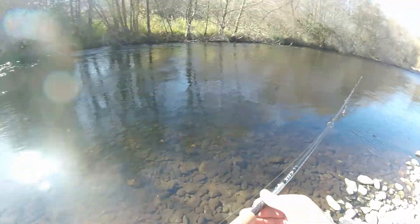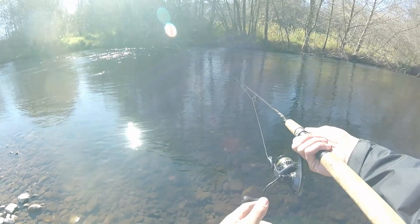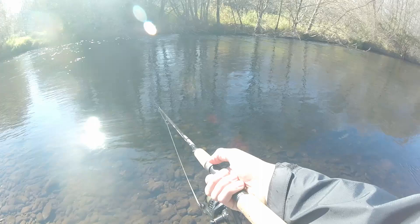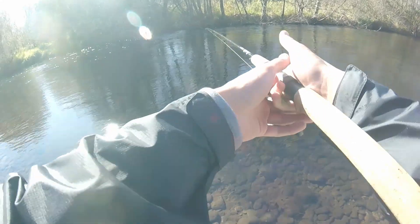We're heading back down to the car, eat some lunch real quick, and then I think we're gonna wander down, fish another little bit, and call that the video. So far pretty good — you might be able to hook into another fish here or down there or somewhere, hopefully.